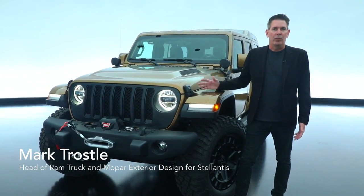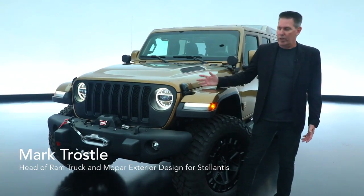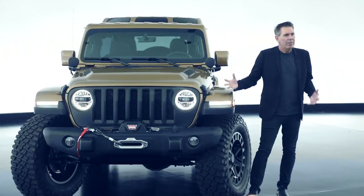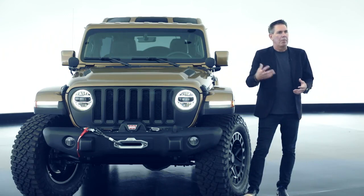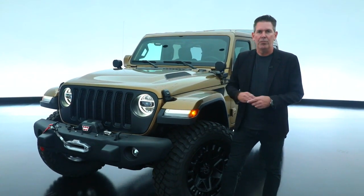Another one of our concept vehicles for 2021 SEMA is the Jeep Wrangler Overlook. We've created the vehicle to show our customers some of the parts and accessories that they can apply to it, and also added some concept touches to it.